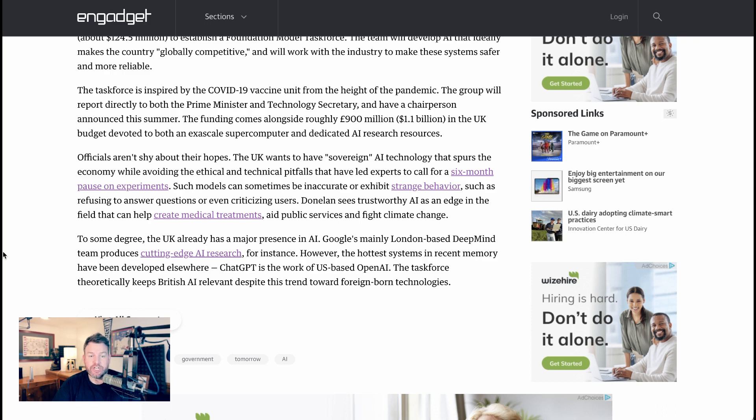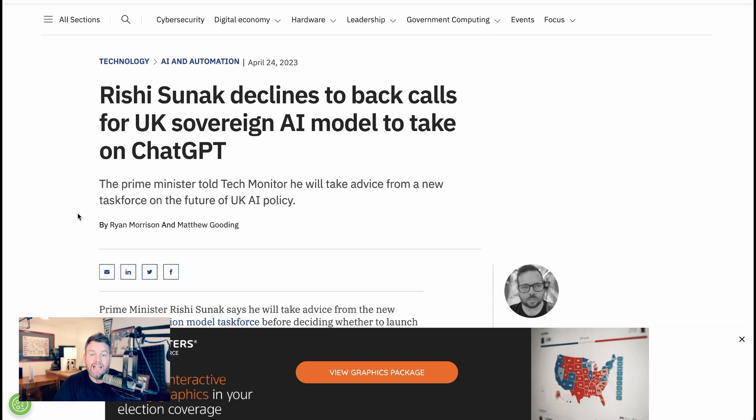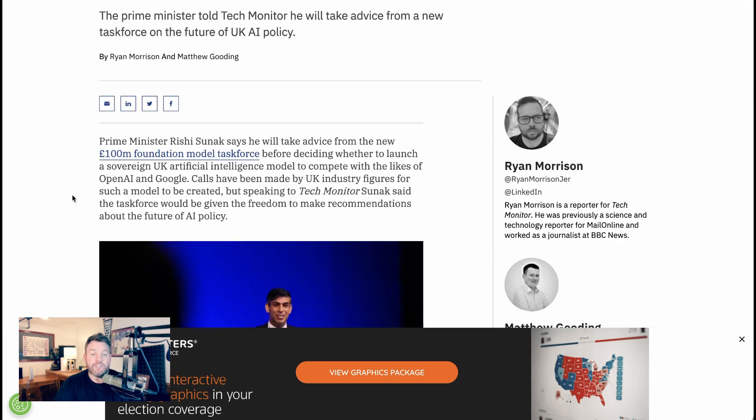As Engadget puts it, officials aren't shy about their hopes. The UK wants sovereign AI technology that spurs the economy while avoiding the ethical and technical pitfalls that have led experts to call for a six-month pause on experiments. However, Rishi Sunak is not yet willing to say for sure that it's the right idea to compete with a ChatGPT-type service — he said he'll take advice from the new task force before deciding. In the meantime, private industry is racing ahead, with more and more open-source efforts trying to compete with or provide alternatives to large language models from major tech companies.